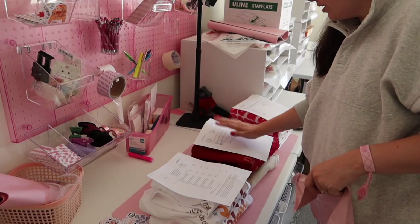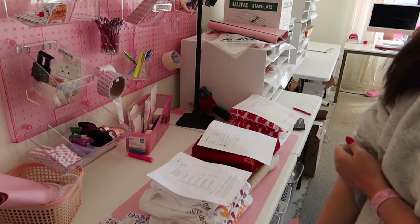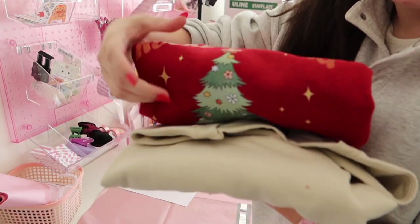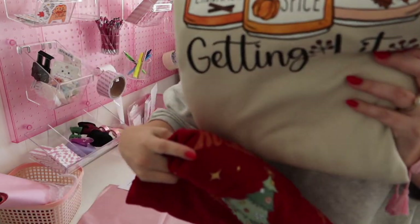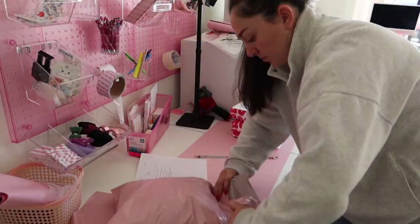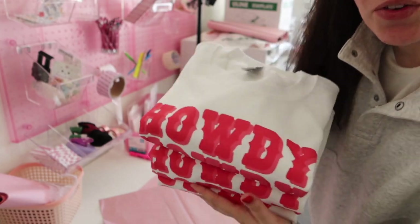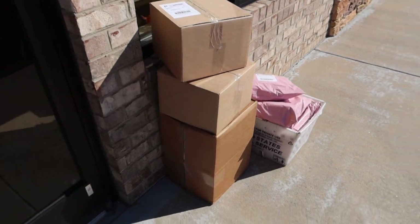These are Etsy, website, and wholesale orders. We're going to get all three of these packaged up and out the door. This order is really cute — they got a little 'Rocking Around the Christmas Tree' on red and then they did 'Getting Lit' with little fall candles on it. This is also a super cute order — this person got three of our little howdy sweatshirts. They look so cute together.